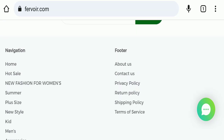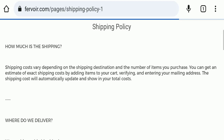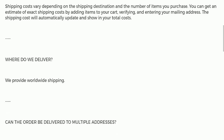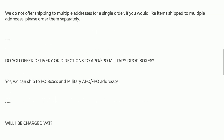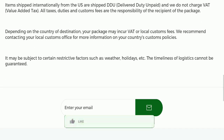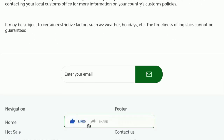Next we will check the shipping policy of this website. If we talk about shipping policy, the delivery details are not mentioned here — particular days related to delivery or shipping are not specified. So that is a concern, but next we will move forward.